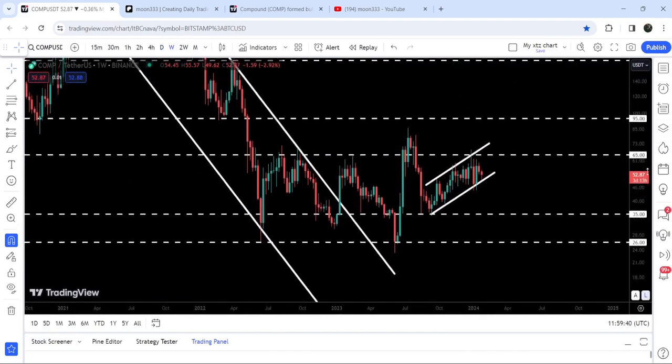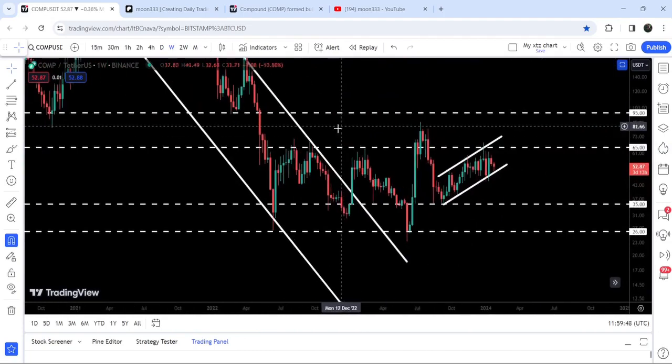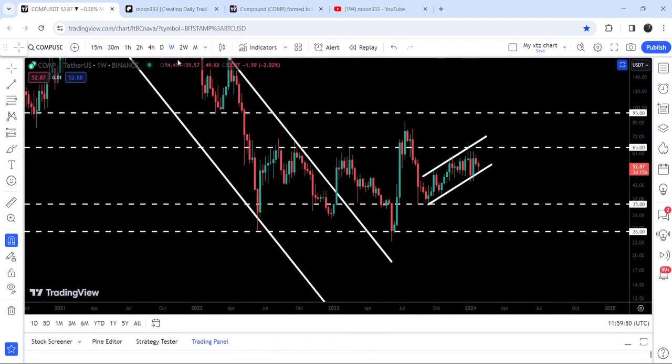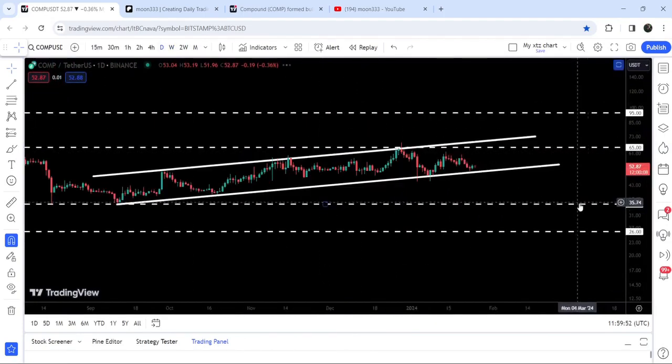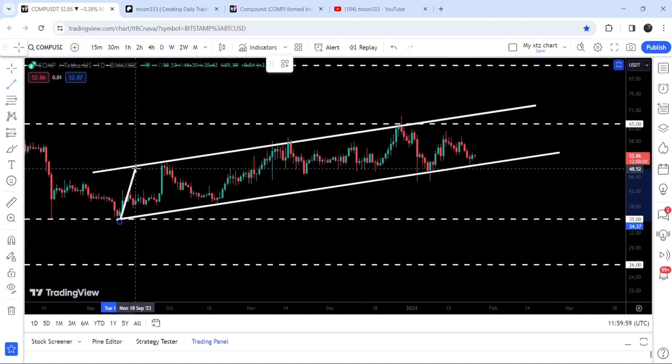If we take a look at the weekly time frame chart, you can see that this $65 resistance level has previously acted as resistance and for several weeks has been holding as resistance. Therefore, it will be difficult for the price to break it out.